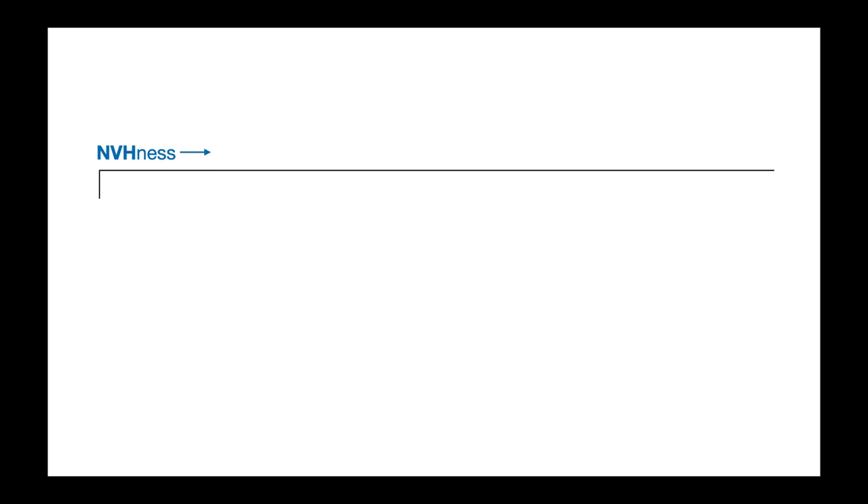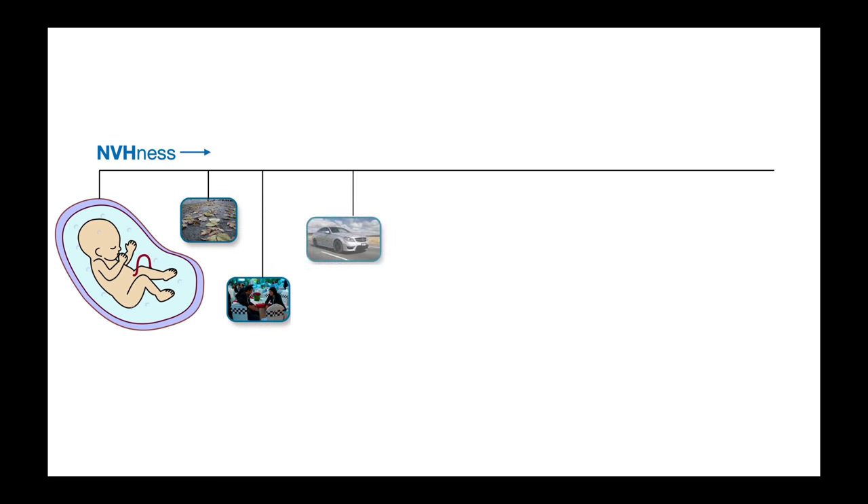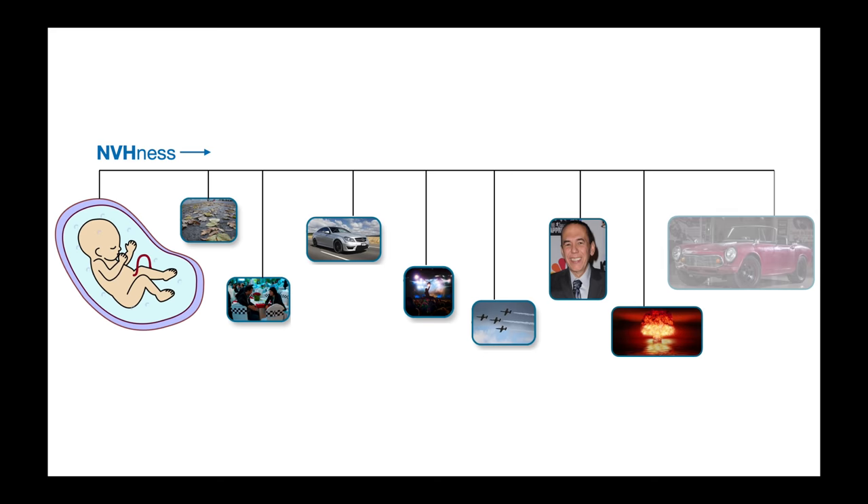You can think of NVH as a spectrum. On one side, we have a mother's womb: quiet, dark, comfort. On the other side of that spectrum, we have my Honda S600.